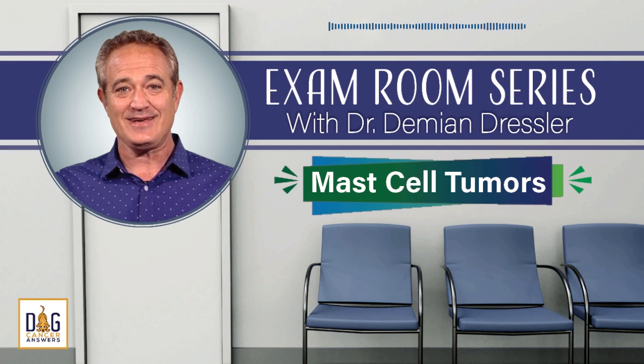That's all for this episode in our exam room series. I'd like to thank Dr. Damien Dressler for being our guest today. Until next time, I'm James Jacobson. From all of us here at Dog Cancer Answers and Dog Podcast Network, I wish you and your dog a warm aloha.